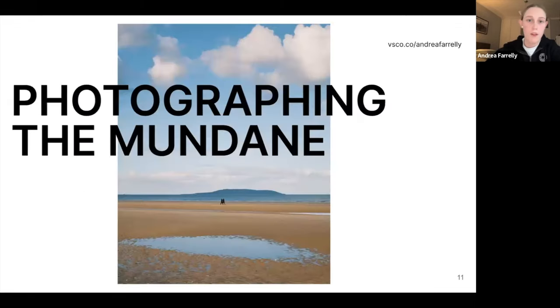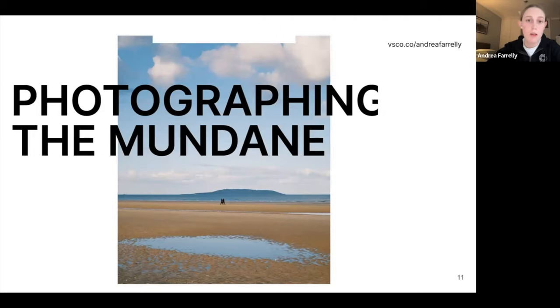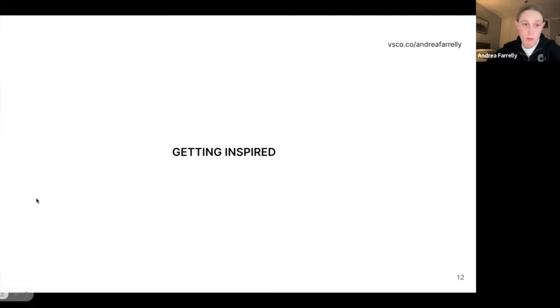Getting into photographing the mundane — the title might seem vague, but it's just your everyday surroundings, whatever that might be. For me the first thing I experience is my back garden — I can't go anywhere without stepping into it. For some people it might be their busy commute to work, stepping out onto their apartment block street — just your immediate surroundings every day.